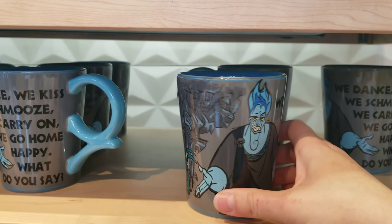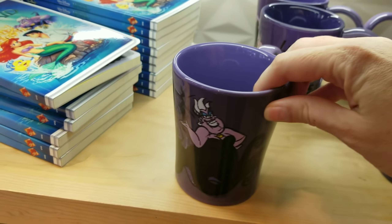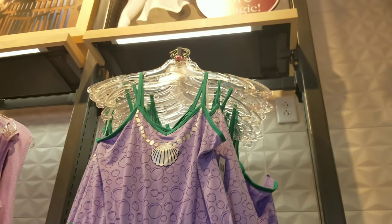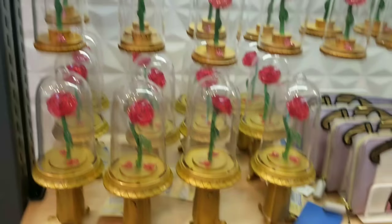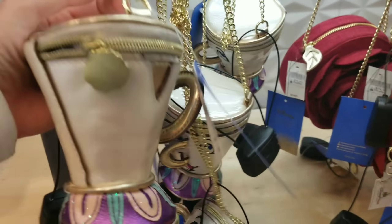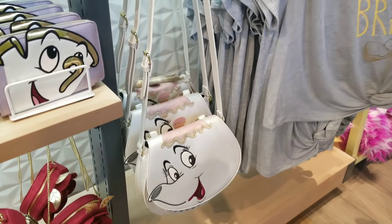There's another little romper and a lot of cute stuff I have not seen before. Look at this ornament for $24.99. I've seen the rose gold one — it's Danielle Nicole. And Chip — that's so cute. And then there's Mrs. Potts.